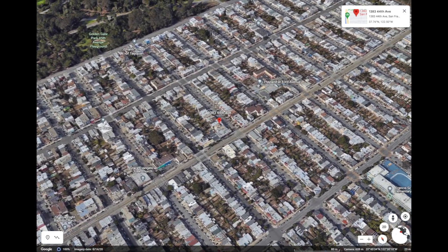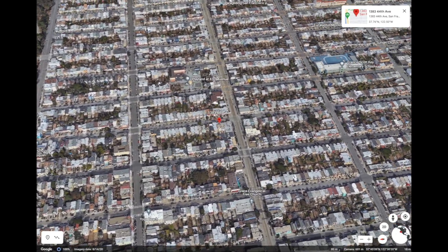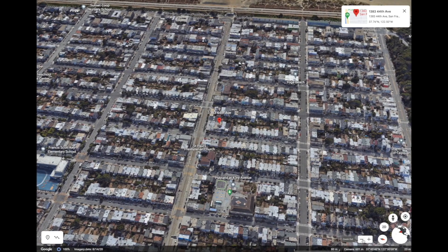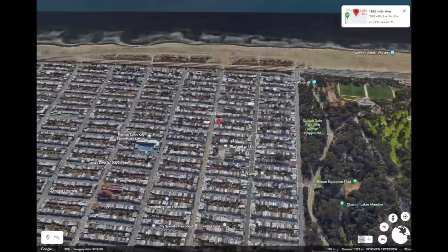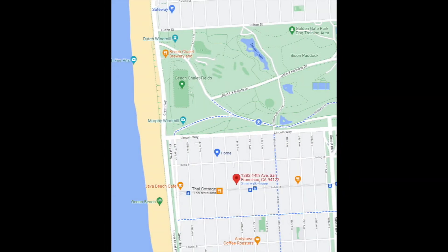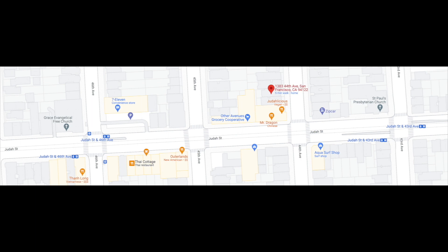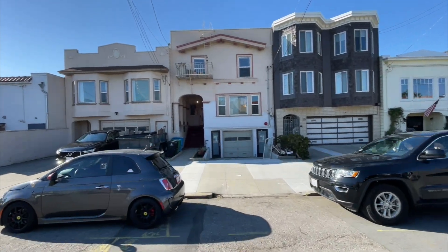Here we are in the Outer Sunset, an absolutely lovely neighborhood and very trendy. Just two blocks from Golden Gate Park, and four short blocks to Ocean Beach and the Great Highway, which is currently closed on weekends. We're also on the N Judah Muni Rail Line along Judah Street, and there's lots of little restaurants and conveniences, including a grocery store just right around the corner.